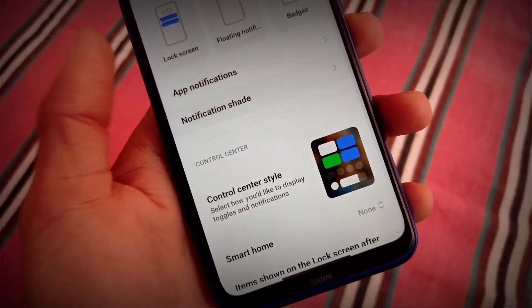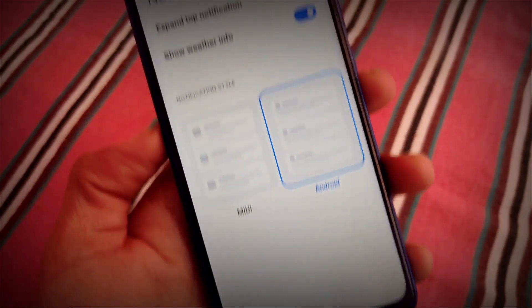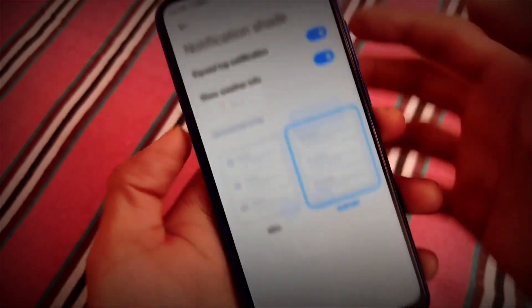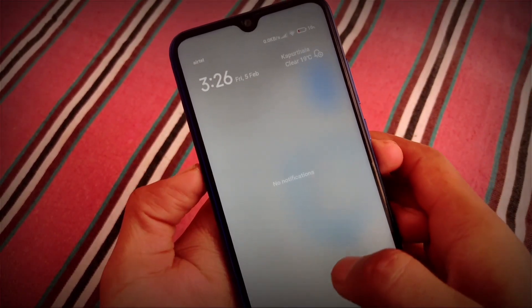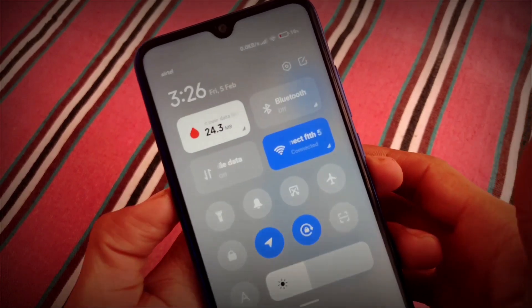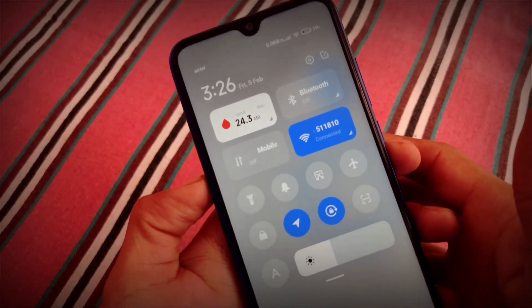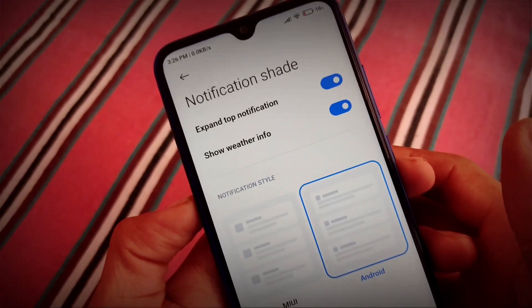In Notification and Control Center, the notification shade has the same feature to expand and show weather info, or you can customize according to MIUI or Android. A new thing here: just swipe from here or from here to switch between the notification center and the control center. This is a new update in this build and it looks quite great.